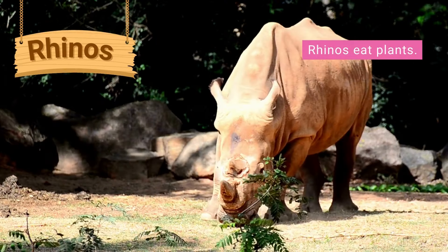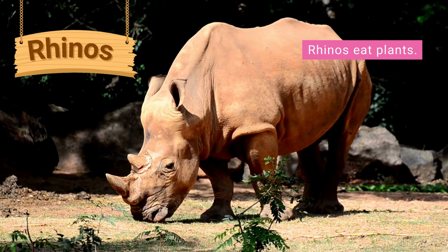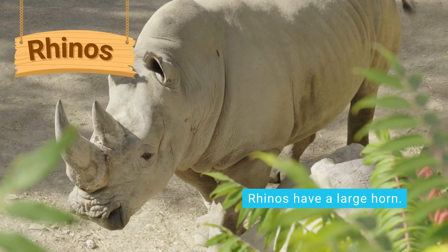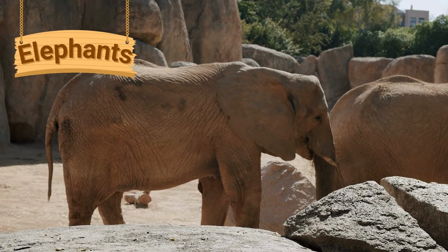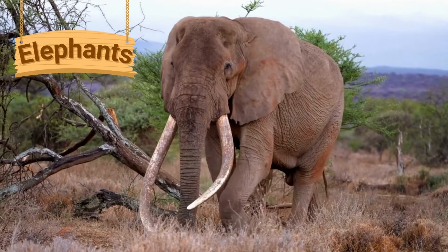Rhinoceroses are more often known as rhinos. They grow to be very large, heavy animals. They are herbivores, which means they eat leaves, grass and plants. Rhinos have a large horn and thick, tough skin.